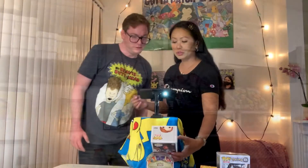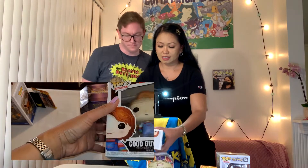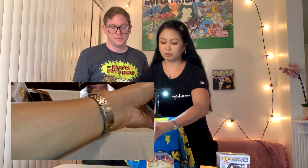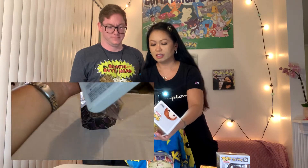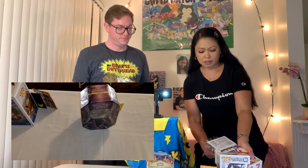First we want to show you a Funko Pop that we got. It's a Child's Play Chucky — Good Guy Chucky. He's being a good boy. So let's see what it looks like. It's a Hot Topic exclusive. Let me open it very carefully. I like Chucky, that's why I picked this one. Chucky has a foul mouth and he likes to kill.